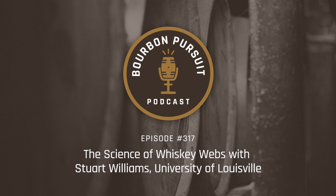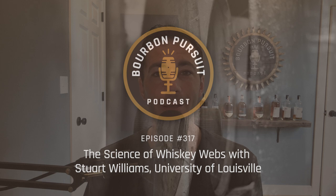It's episode 317 of Bourbon Pursuit, the podcast featuring news, reviews, and interviews with people making the bourbon whiskey industry happen. I'm one of your hosts, Kenny Coleman. Before we start today's episode talking about the science of whiskey webs, here's your weekly bourbon news update.